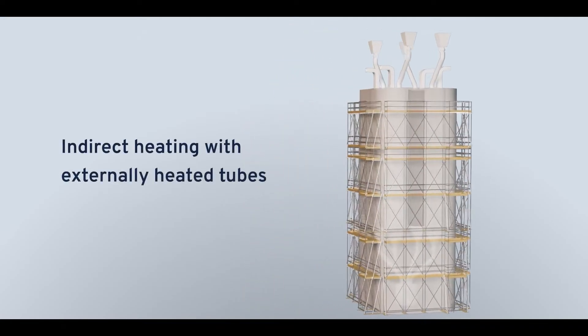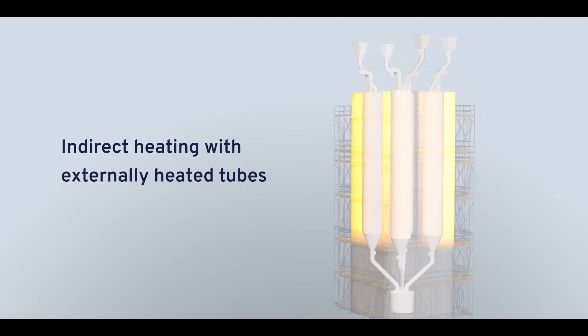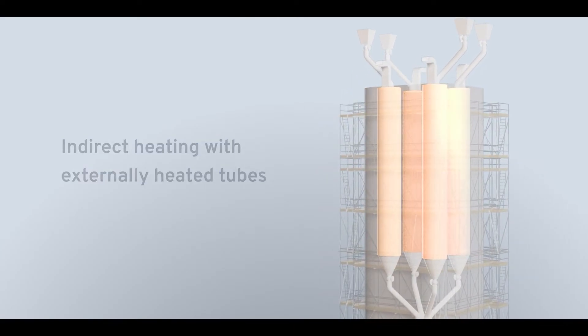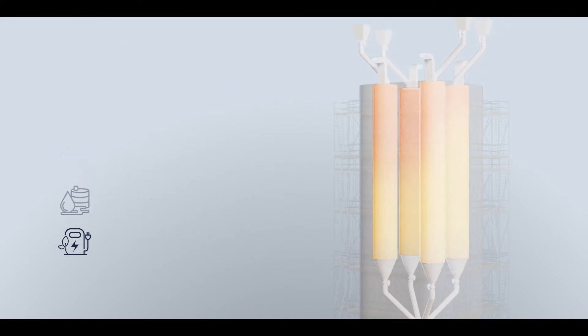It uses a unique indirect heating process to separate what we heat from how we're heating it. Specialized steel tubes are heated externally using either electricity and renewable energy sources, or alternative or conventional fuels.